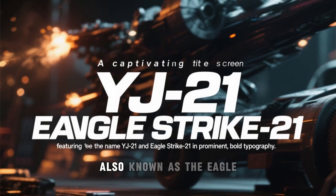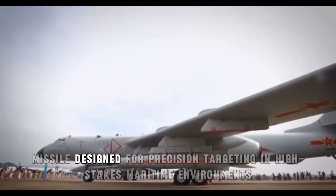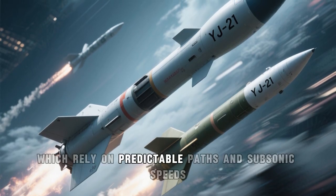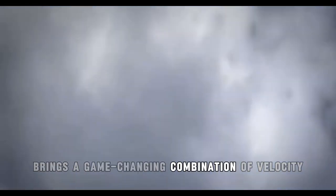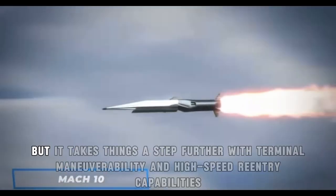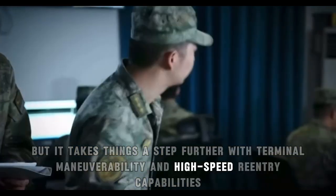China's YJ-21, also known as the Eagle Strike-21, is a hypersonic anti-ship ballistic missile designed for precision targeting in high-stakes maritime environments. Unlike traditional cruise missiles, which rely on predictable paths and subsonic speeds, the YJ-21 brings a game-changing combination of velocity, unpredictability, and agility. It is believed to be based on a modified version of China's DF-21D or DF-17 ballistic missile technology, but takes things a step further with terminal maneuverability and high-speed reentry capabilities.